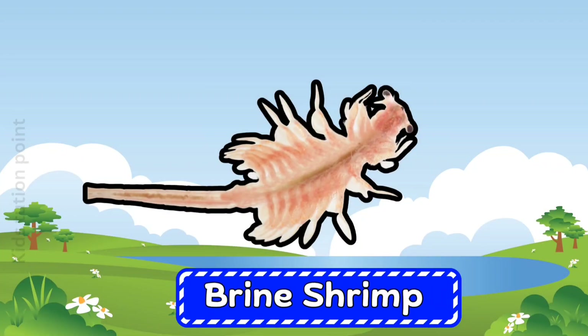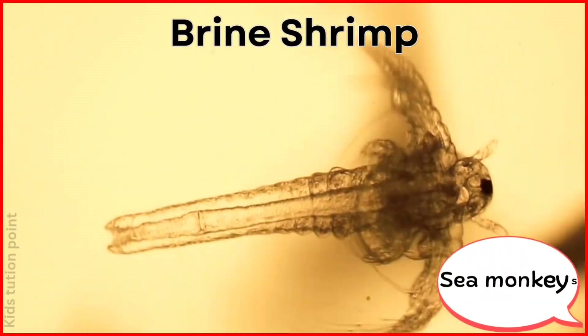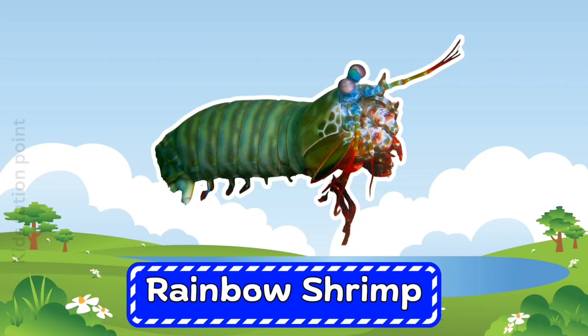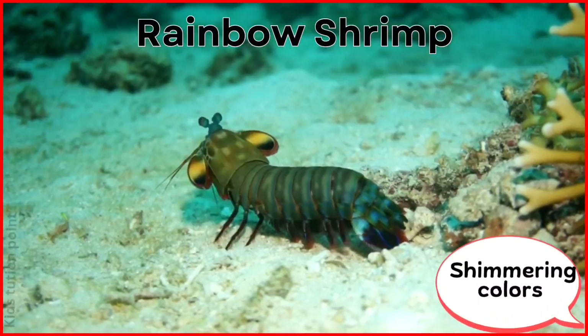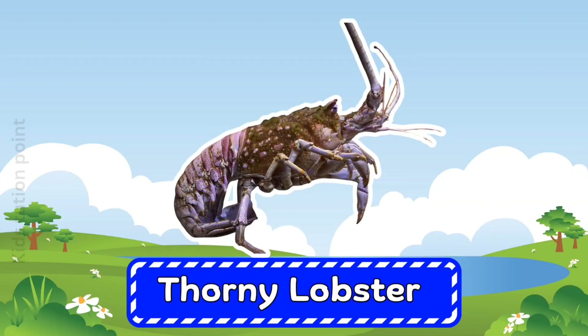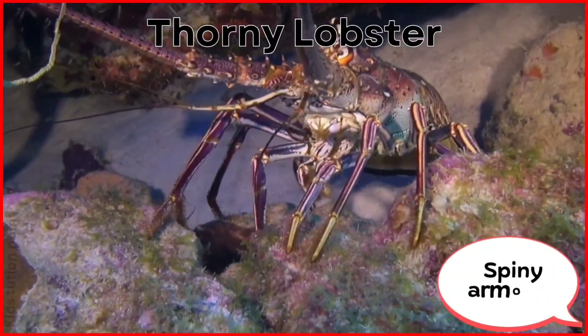Brine Shrimp. Rainbow Shrimp. Thorny Lobster.